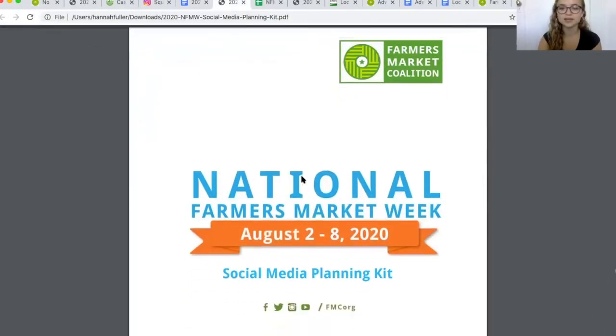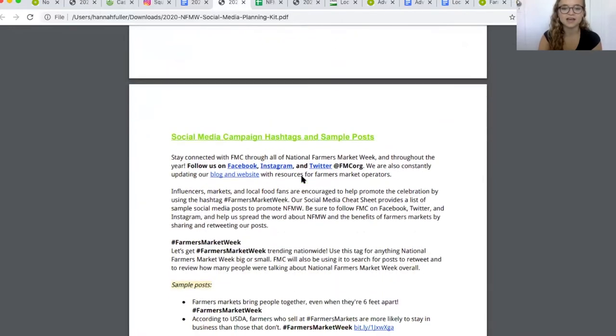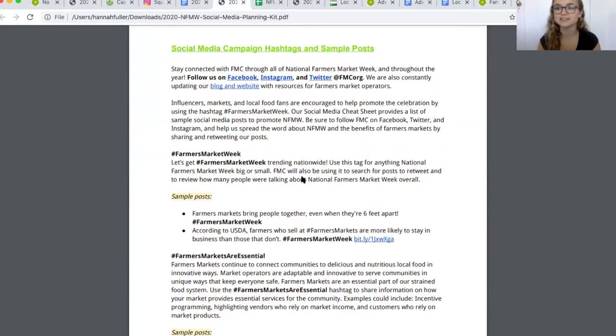The social media toolkit starts with our branding and then goes into our campaign hashtags and sample posts for this year's National Farmers Market Week. The main hashtag is #FarmersMarketWeek. Here at FMC, we use these hashtags to track posts and repost them on our sites, so we really love when organizations use the Farmers Market Week hashtags so we can see what you're up to and spread your messaging even farther within our own network.